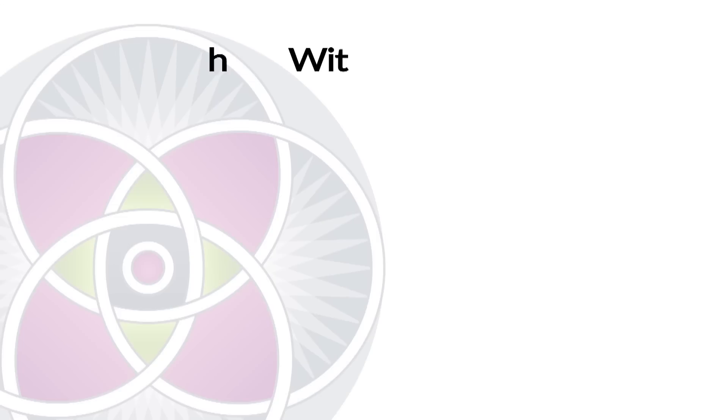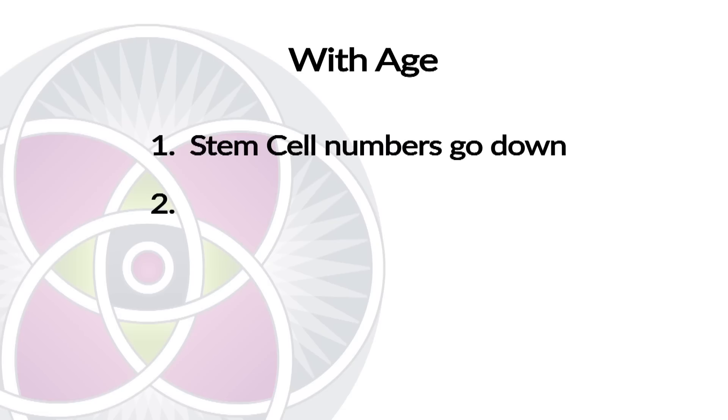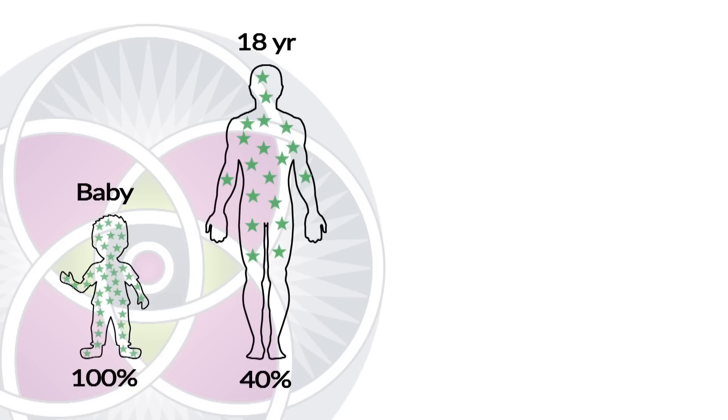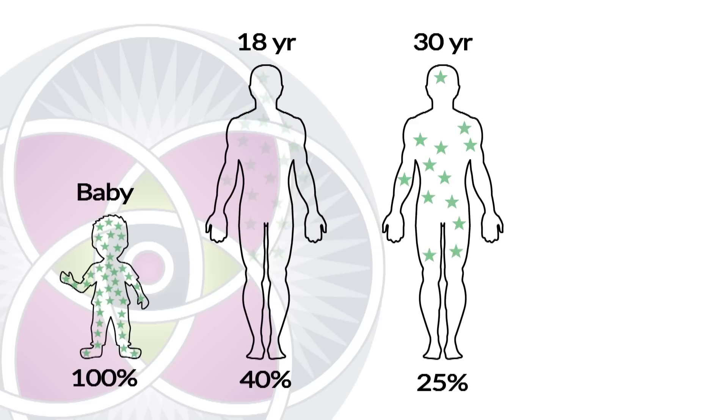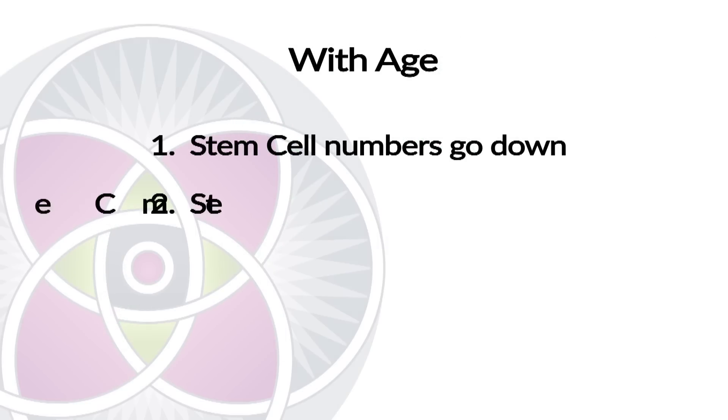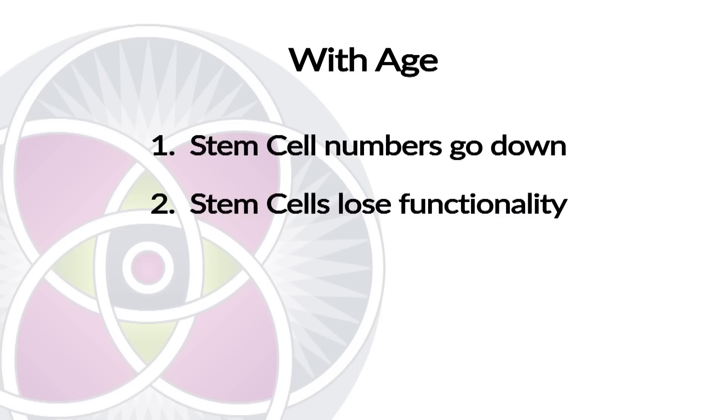There's a lot of science behind this. As we age, two things happen to our stem cells. Number one, we lose the numbers of them — from a newborn baby to 18 years old, you lose about 60% of your stem cells, and from 18 to 30 years old, you lose another 25%. So by the time you're 50, 60, or 70, you're down to about 5% of the stem cells you had as a baby. Not only that, but the stem cells you have are not nearly as potent, functional, or eager to do the job they're supposed to do — they lose functionality in addition to declining in numbers. So the stem cells extracted from a patient with a knee issue are not going to be as vital as umbilical cord stem cells.